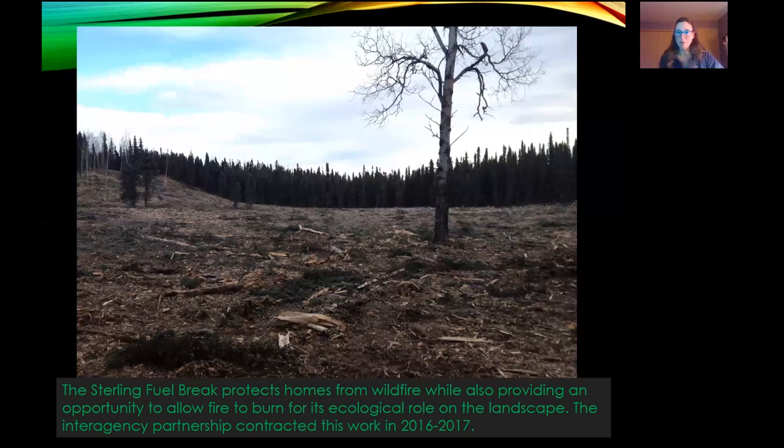We also worked on the Sterling Fuel Break. We worked with the Division of Forestry, Kenai Peninsula Borough, Cook Inlet Regional, the Kenai National Wildlife Refuge, and Chugachmute — all working together putting in dollars and people, and contracting with local contractors on the Kenai Peninsula. Fuel breaks aren't directly considered habitat enhancement, but they provide fire managers the opportunity to maybe let some fires burn now that we've created this line of defense around a community. It also provides an opportunity to save homes and allow people to evacuate when fire is coming. Allowing fire to serve its ecological role in the landscape is important — we live in a fire-adapted forest, and when it doesn't burn, things get worse over time.